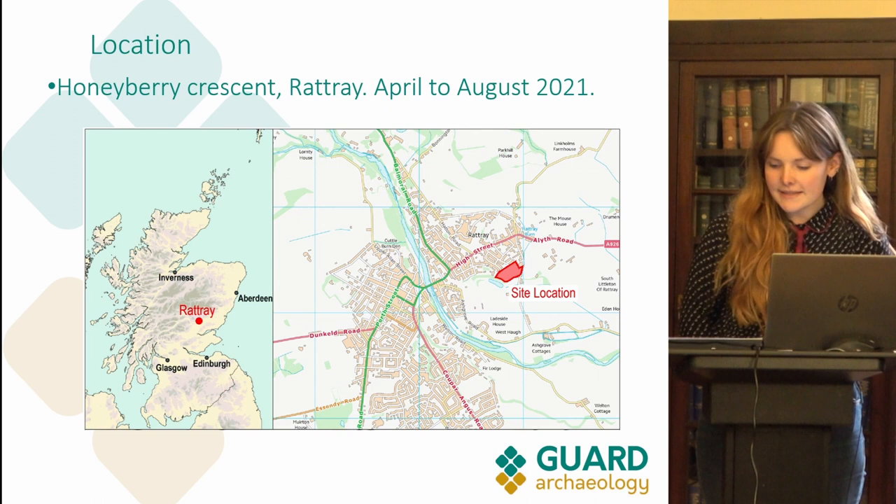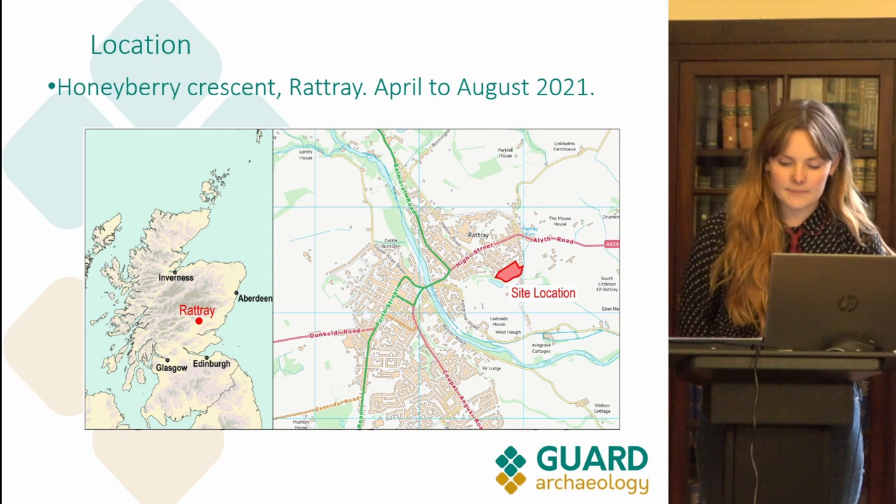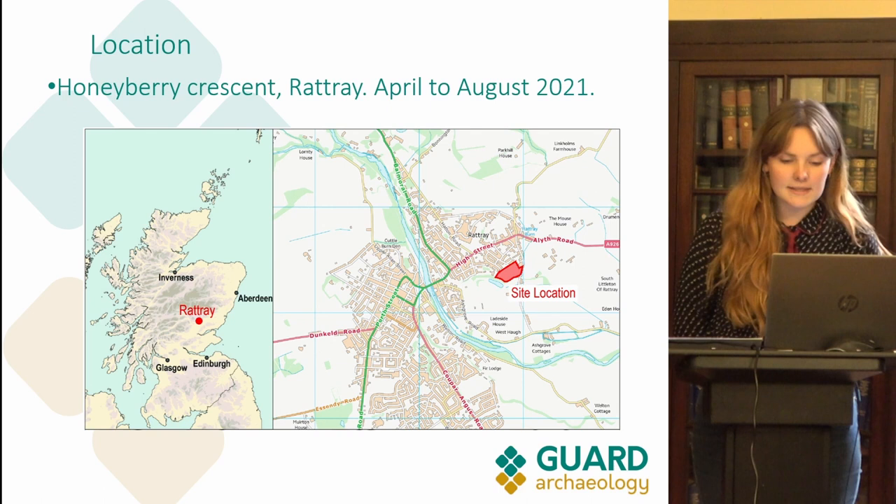The site is located on the eastern edge of Rattray and is land that was previously used for pasture and livestock. It has a significant slope at ground level with a 10 metre difference from the higher northern end to the lower southern end. It is surrounded by a housing estate to its north and north-east and a tree belt to its west and south-west.